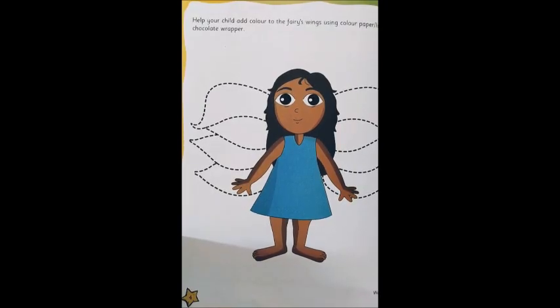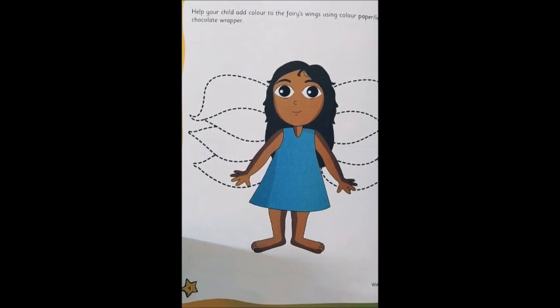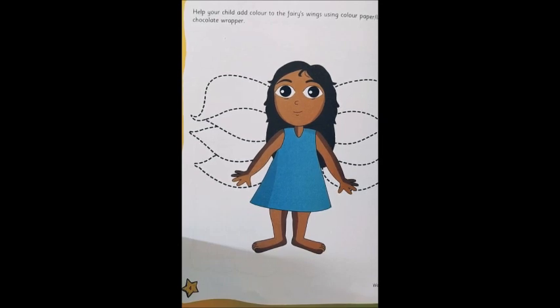After you have done the book review, we have a small fun activity. You open up your Memories Book to page four. This is your Memories Book. Whatever you have at home — beads, colored paper, lace, chocolate wrappings, anything — you have to decorate the wings of the fairy with whatever cutouts or paper you have. It is a fun activity you are going to do in your Memories Book. Thank you!